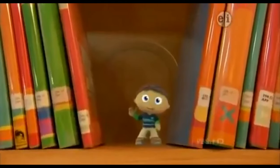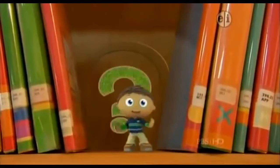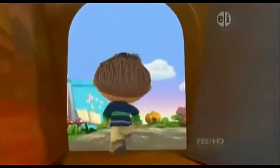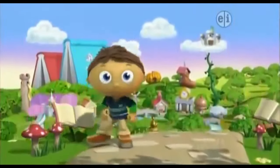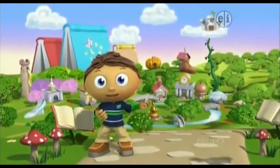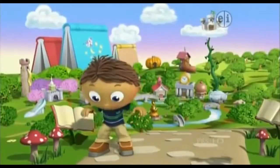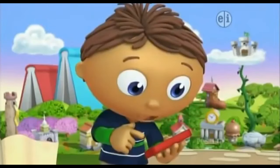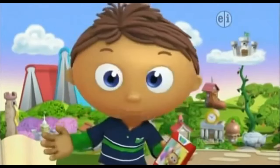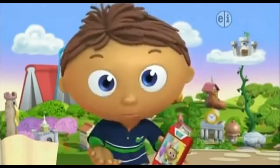Hi! So glad you're here. It's me, Wyatt. Welcome to Storybook Village, where all our fairy tale friends live. It's my baby sister Joy's birthday today. Let's go to my house to say happy birthday!